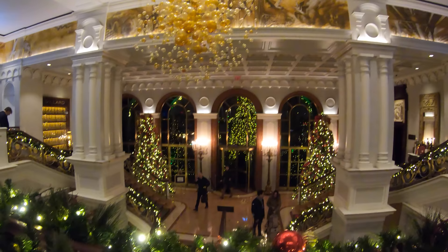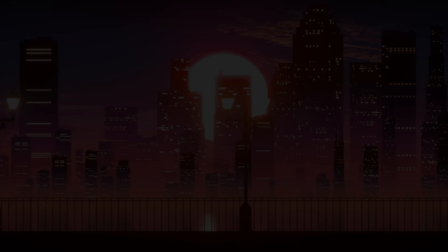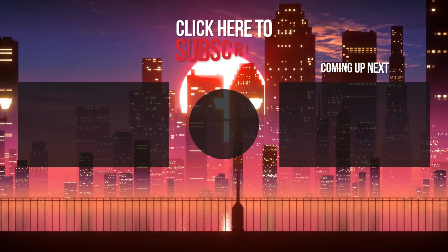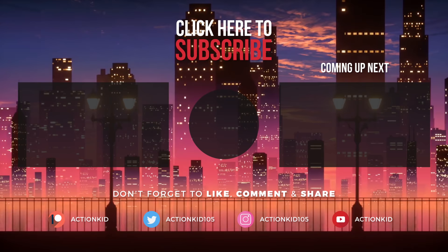Alright everyone, if you enjoyed this video be sure to subscribe, like this video down below, and comment on what was your favorite part. I'll catch you all next time. Take care. Bye.